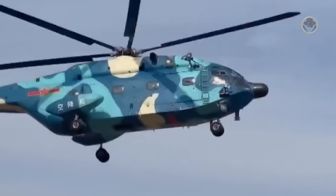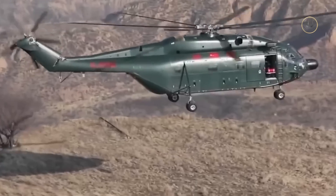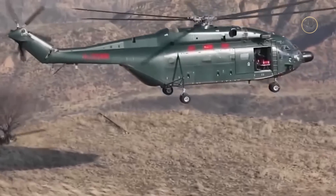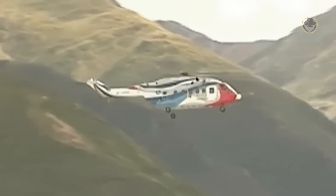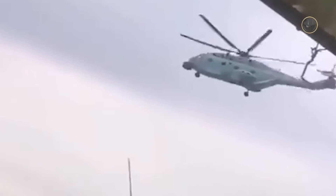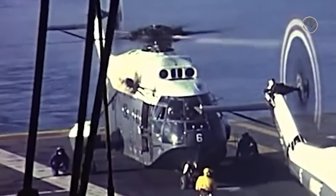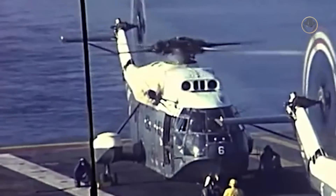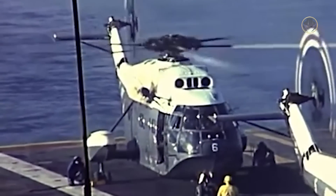China, which ordered 12 SA-321s in 1975, developed a reverse-engineered variant of the helicopter called the Z-8. The production lines for the AC-313 and Z-18 are still open, which are the advanced versions of the Z-8. Since it was designed by Sikorsky, the Super Frelon's all-metal six-blade main rotor rotates counterclockwise, unlike the other French helicopters.